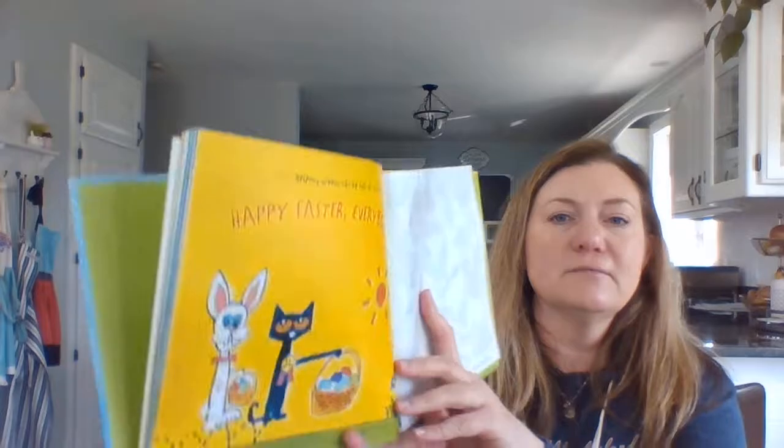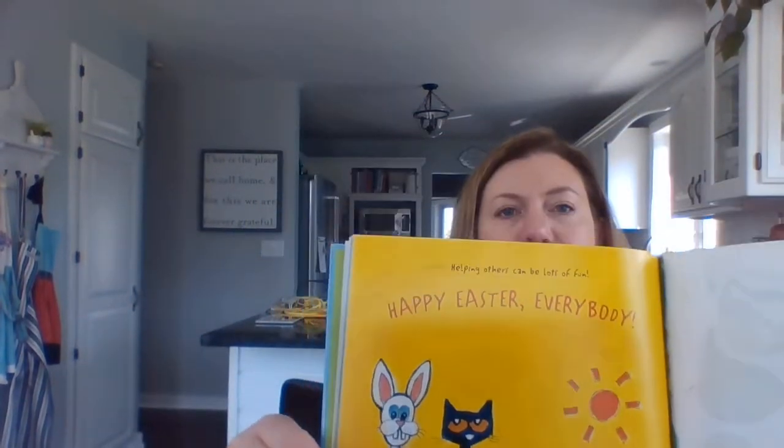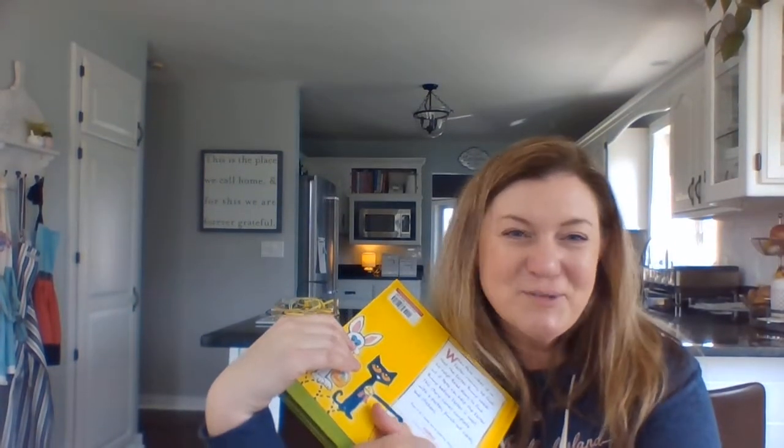Helping others can be lots of fun. Happy Easter everybody. Hope you enjoyed it.